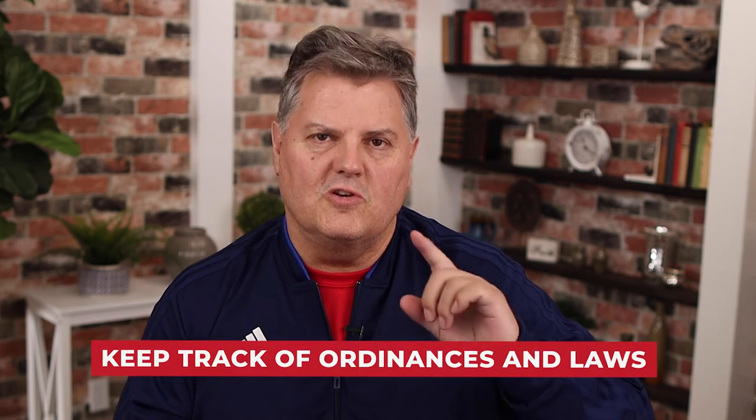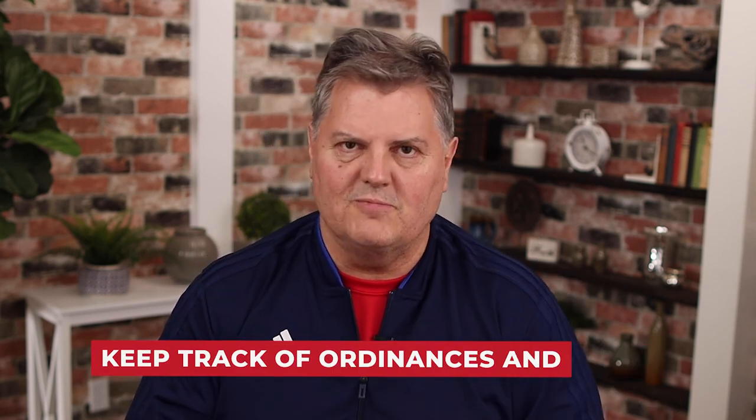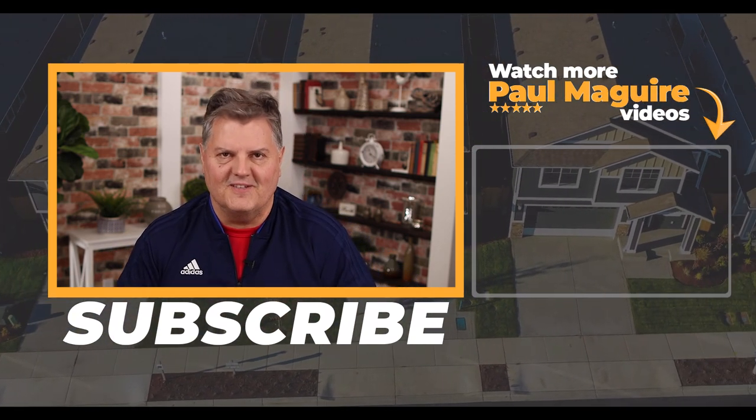Whether you manage yourself or use a management company, always make sure you keep track of changing ordinances and laws — especially in times like COVID — and make sure you get legal and professional advice in running your operations so you don't make mistakes that could potentially cause you issues. I'm Paul McGuire, and if you want to see my new book, go down to the description area, click the link, and I'll be happy to send it to you.